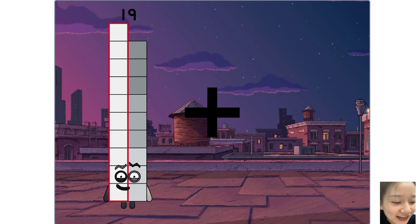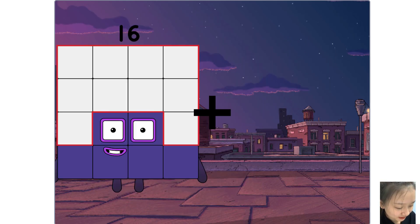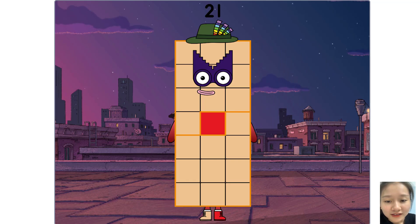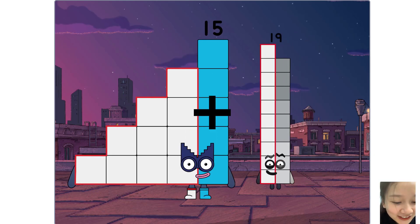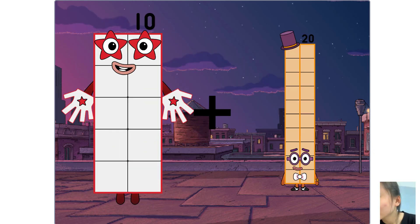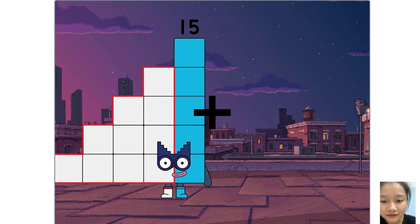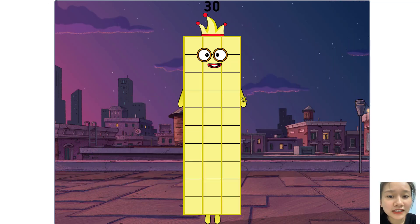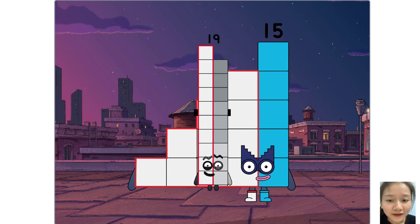19 plus 13 equals 32. 3 plus 18 equals 21. 15 plus 19 equals 34. 15 plus 15 equals 30. 15 plus 19 equals 34.